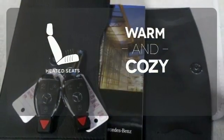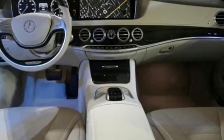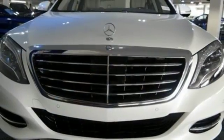Wrap yourself in the comfort of heated seats. See objects previously out of sight with the rear view camera. The look is majestic. The features will dazzle you. Come experience all it has to offer today.